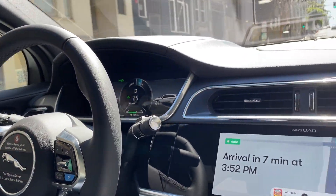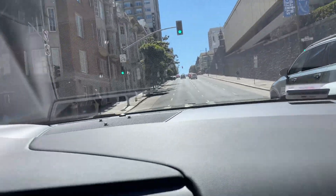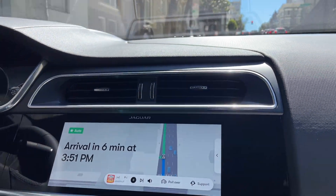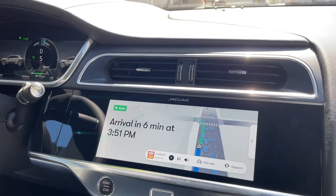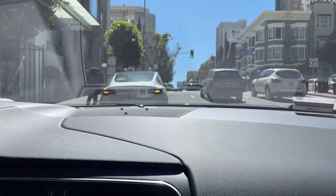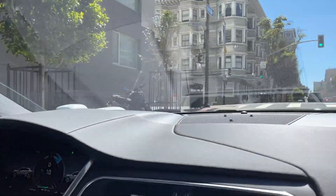Now here comes a tricky situation — a car is stopped in the road ahead of us. Let's see how it handles this. Wow, nicely done!